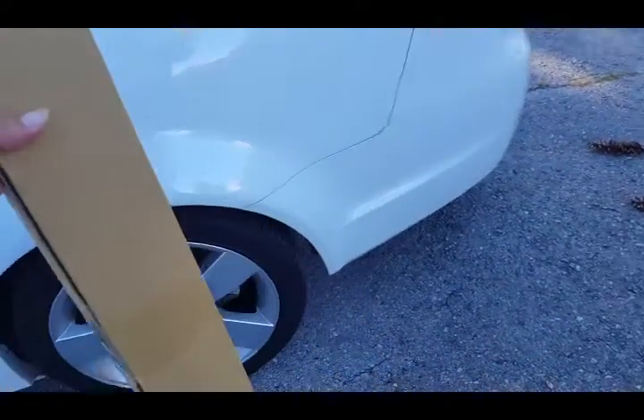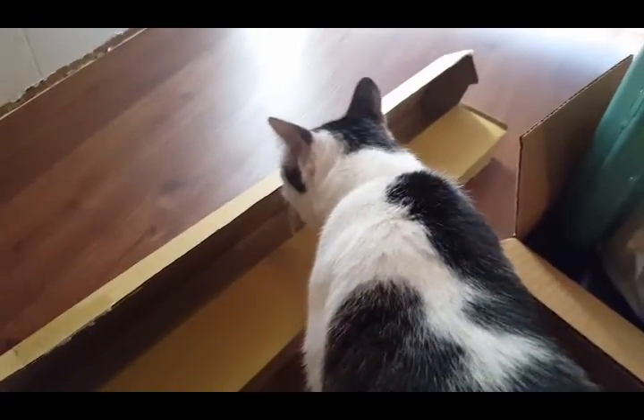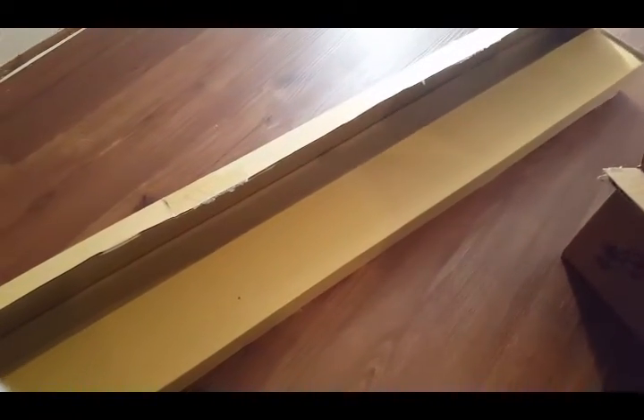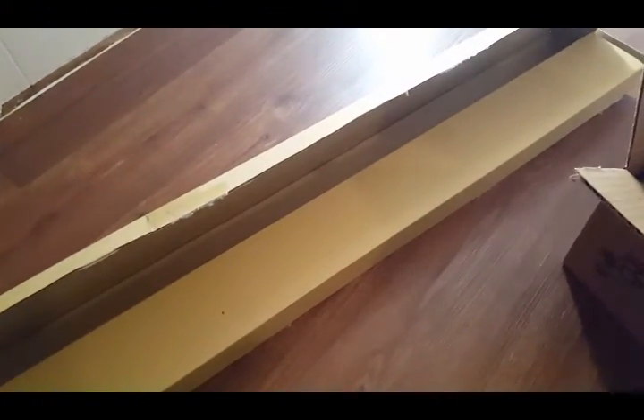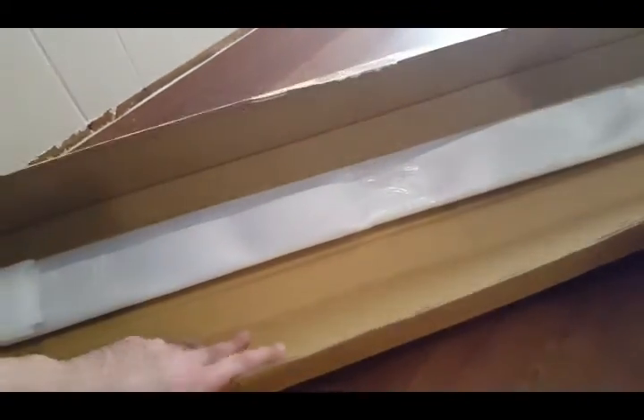Even though you can get these on eBay, even though it says that — the person that I bought it from said USA seller, USA shipping and whatnot — but this thing didn't come from here in the States. It came all the way from Taiwan. And I ordered this, I want to say it was Saturday or Friday, Saturday early morning or Friday late night, something like that. It could have been Saturday and today's Thursday and I got it. I looked at the shipping and it said Taiwan, so definitely came from Taiwan.